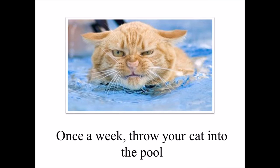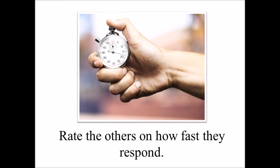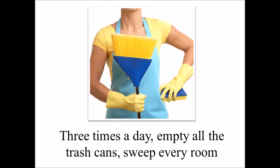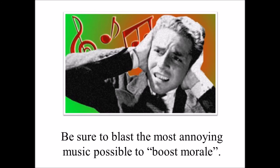Step 2: Once a week, throw your cat into the pool and shout, 'Man overboard, port side!' Rate the others on how fast they respond. Step 3: Three times today, empty all the trash cans, sweep every room, and shine every metal surface for an hour each time. Blast the most annoying music possible to increase morale.